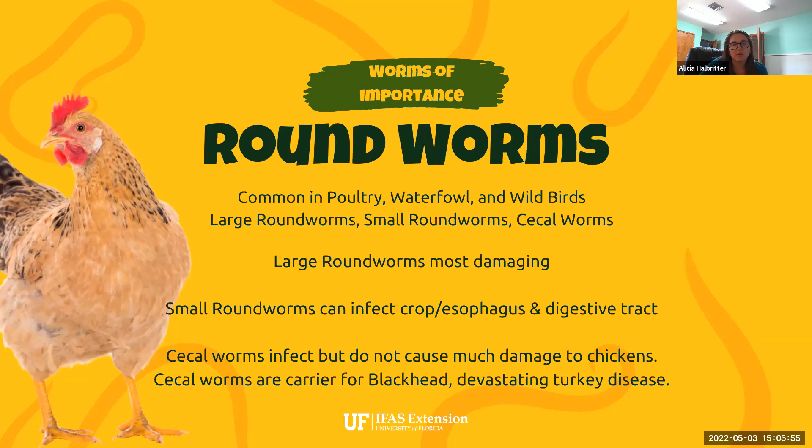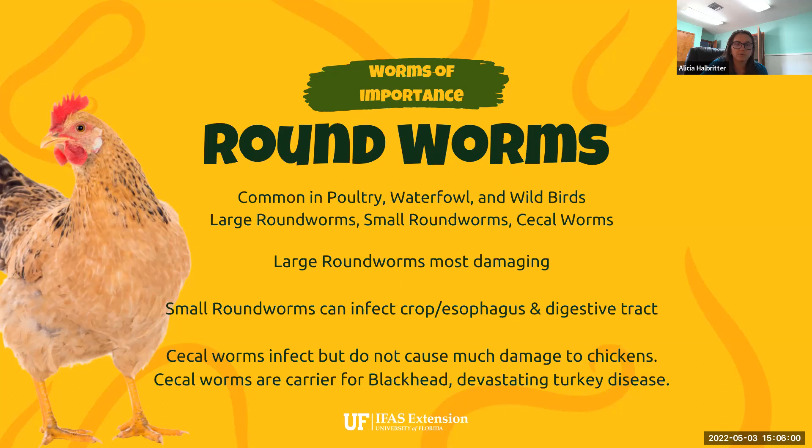One of the broadest categories of parasites affecting poultry are roundworms — generally large roundworms, small roundworms, and cecal worms. These are common in all types of poultry, waterfowl, and especially in wild birds, with large roundworms being the most damaging. They cause significant scar tissue and damage within the intestinal tract, and can also be found in the crop and other areas. These are the ones most likely to travel into the reproductive systems and affect fertility and egg production.